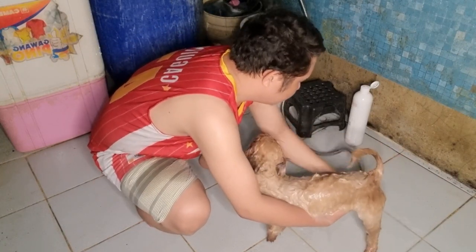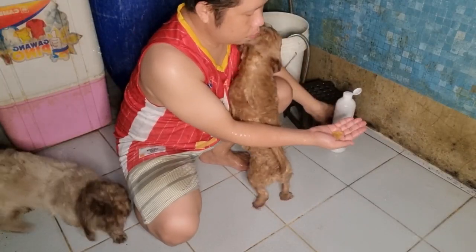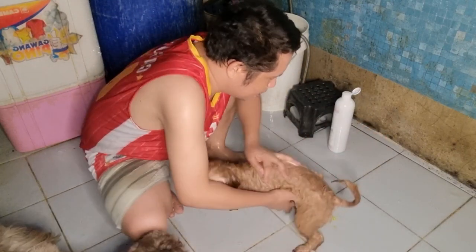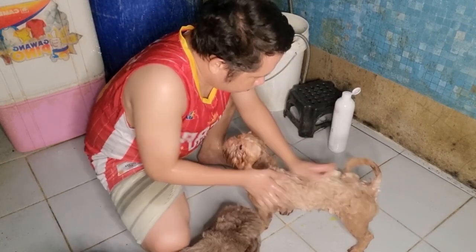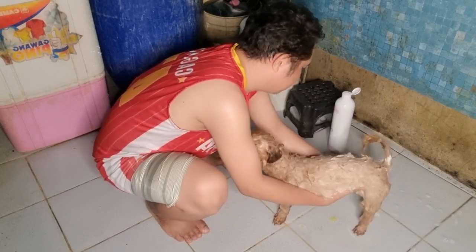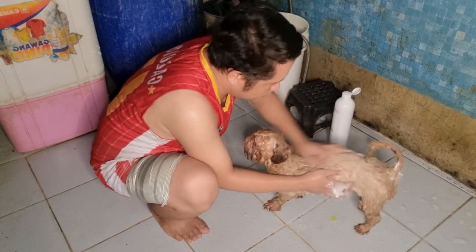Guys, 2 times ko sila sinasabon. Yung una para matanggal yung mga dumiduming nakakapit. Second guys, yung sabon ko — lahat kasabonin na natin: pati yung tenga, mukha, buntot, leeg, paa. Lahat yan kasama, dapat yan sa paglilinis. Tsaga-tsaga lang.